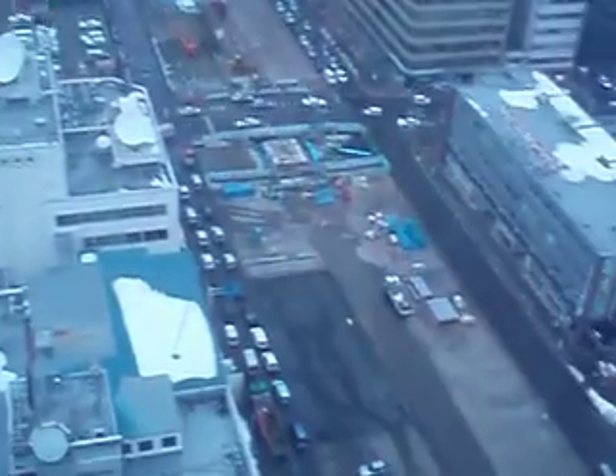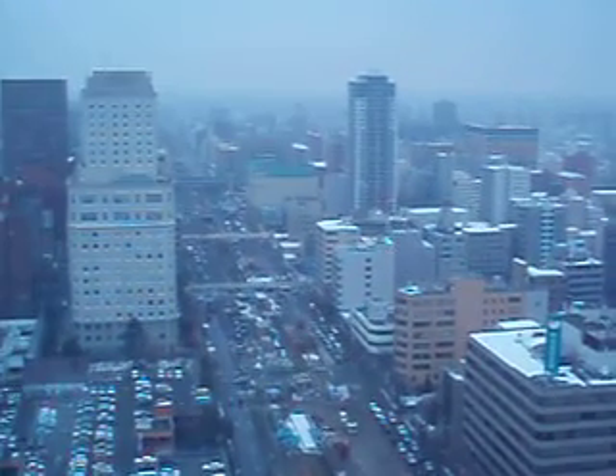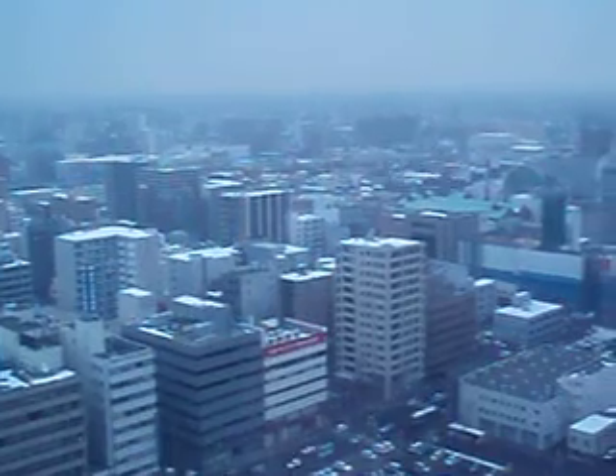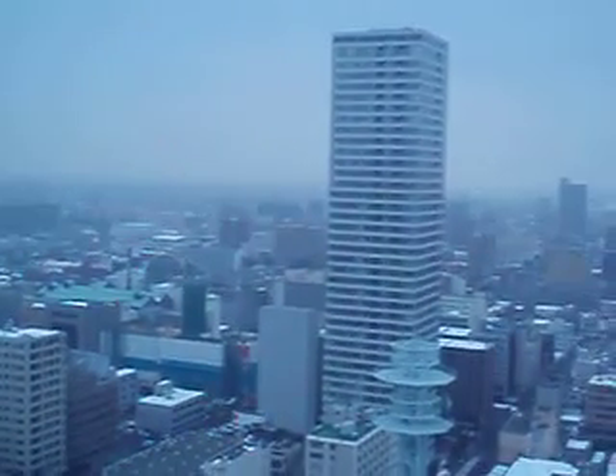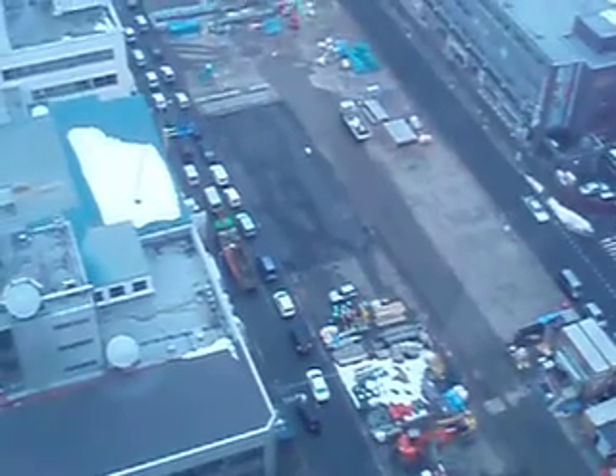So here we are on top of the Sapporo TV tower, giving you some idea of what Sapporo looks like on the 14th of March 2008. You can see all the construction that's going on. Tourist season ought to be starting in about a month and runs through October, so things ought to be livening up. It's just a normal business day here.